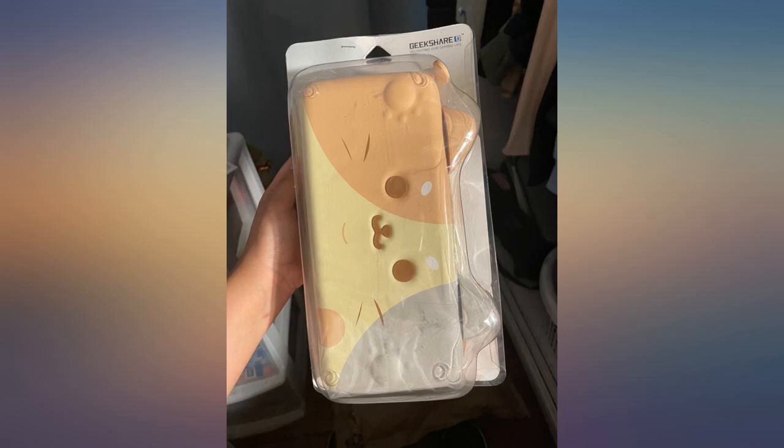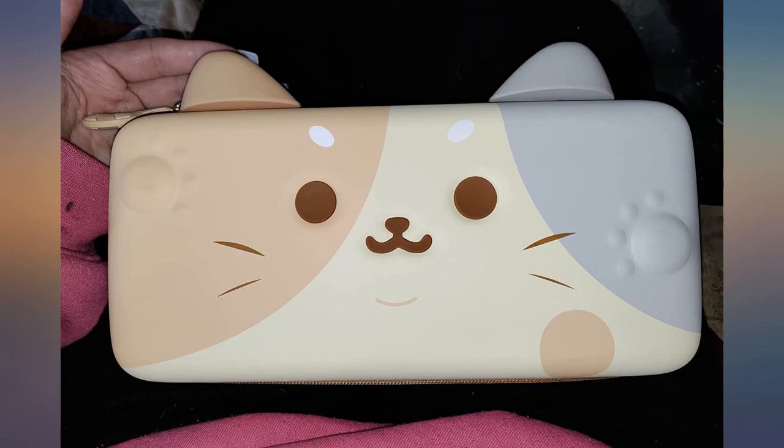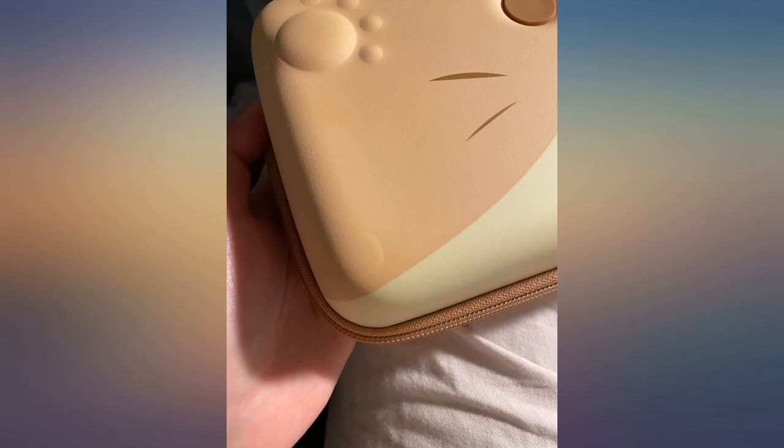I love buying adorable Geekshare products but I believe this is officially my favorite case for the Nintendo Switch. The case is huge and perfectly fits my OLED Switch, a gaming case and a pair of Joycons. I didn't realize how big the item is until I bought it. I personally love the calico cat and the colors.